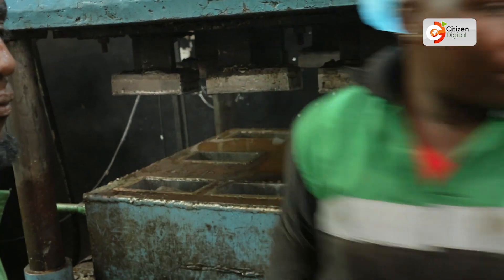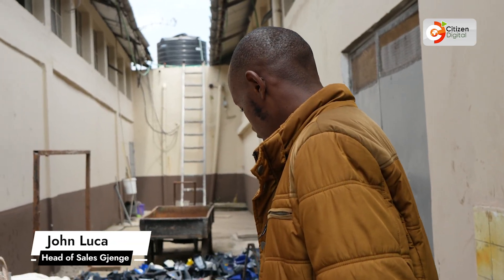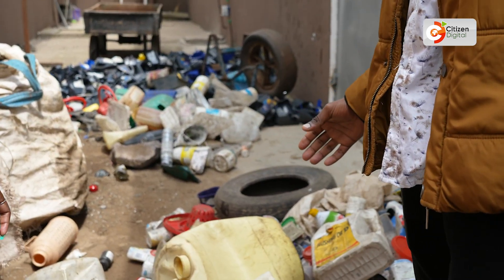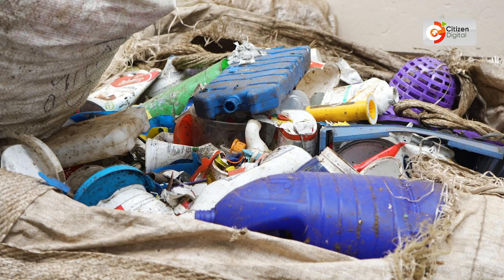At Jenge Makers, we recycle plastic to make heavy bricks which are very strong. As you can see here, these are plastics from post-consumer sources. We buy them from the dump site — the normal dump site. We collect them in tons.